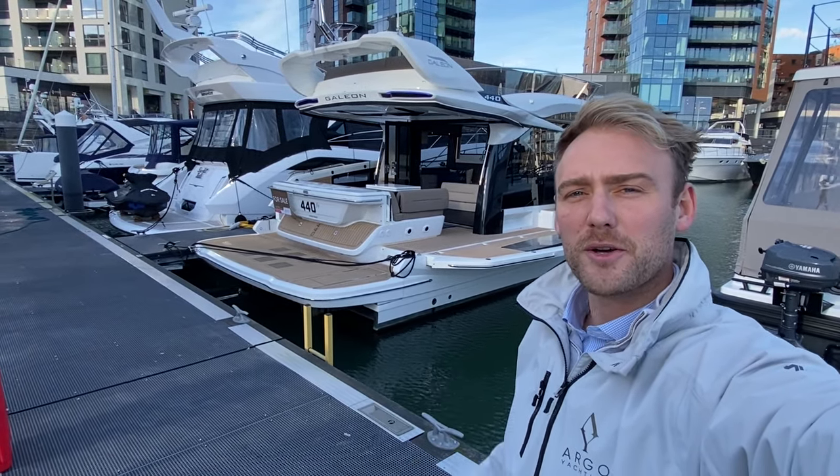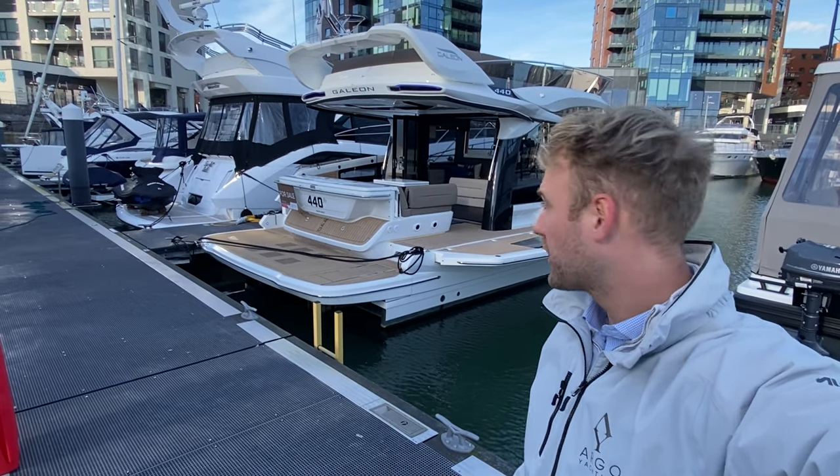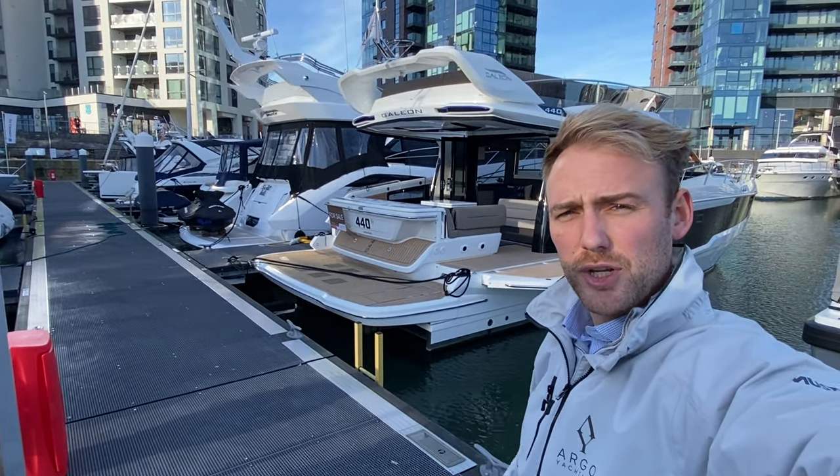Good morning everyone. Charles Wilkinson from Arga Yachting, and here we have today an absolutely stunning Galleon 440 Flybridge. This boat is in stock for sale here in Ocean Village Marina in Southampton and I'll show you around.